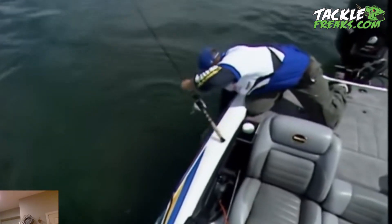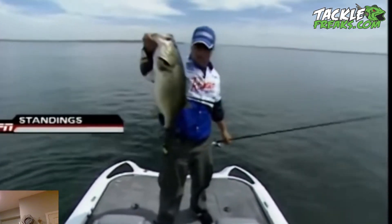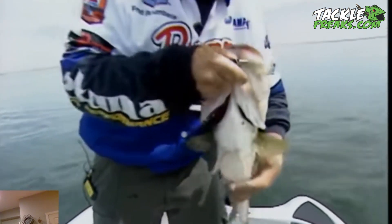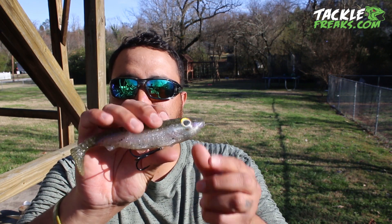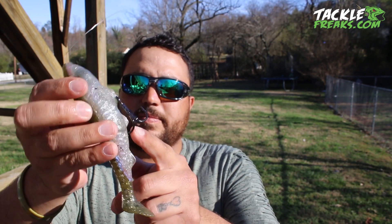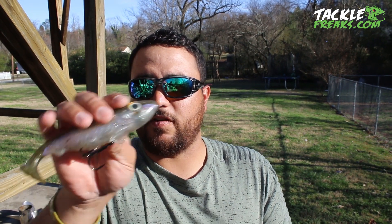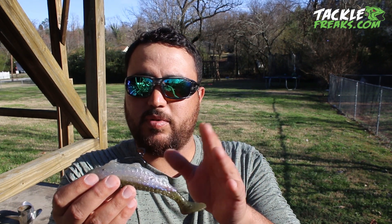Morgan over at Tackle Freaks sent me this bait — I had never even heard of it until a few months ago. He said you've got to try this out, this thing is dynamite. He sends it in a few different options. One — and probably my favorite option — is this line-through version. It's roughly a half-ounce, line-through, and that's an owner 2X stinger hook right there — my favorite swim bait hook by far. On this bait I would typically use a number two, something smaller. It's still a 2X hook; I can still throw it on 20-pound and really rip into those fish without losing them.